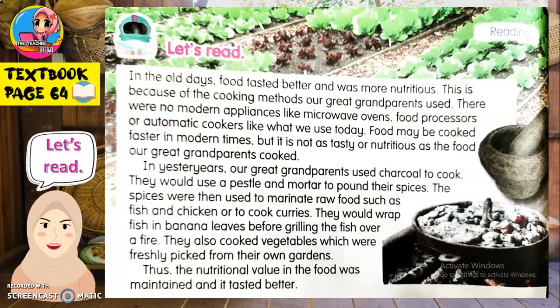Thus — oleh itu — the nutritional value — nilai nutrisi — in the food was maintained — dikekalkan — and it tasted better — dan berasa lebih sedap. I hope you understand this paragraph.